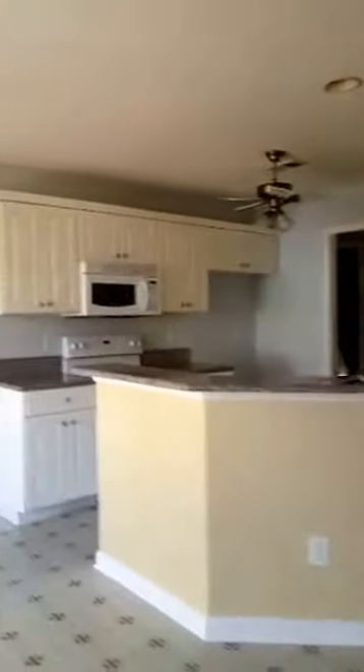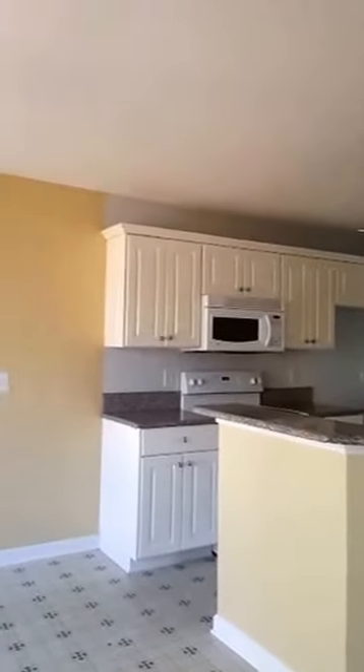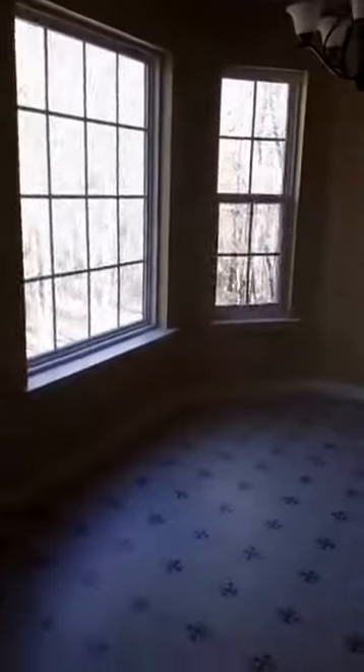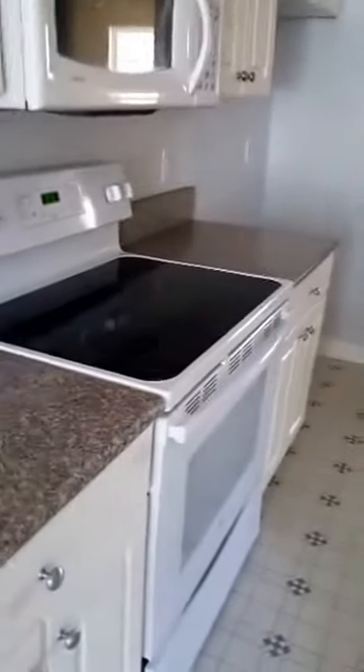So now we're back in the house. There's the kitchen — let me just close this door. Got a breakfast nook. Nice granite countertops. Cabinets.